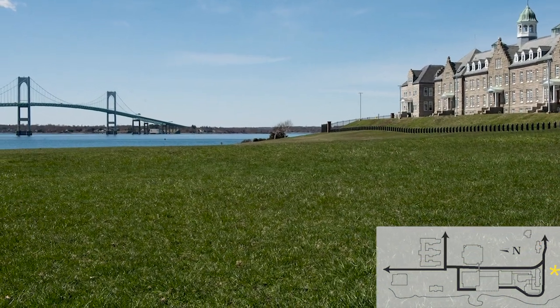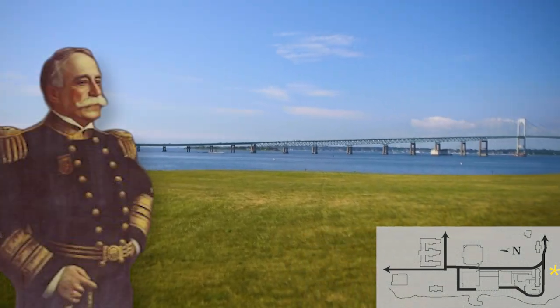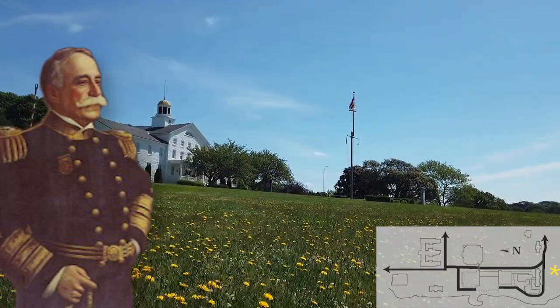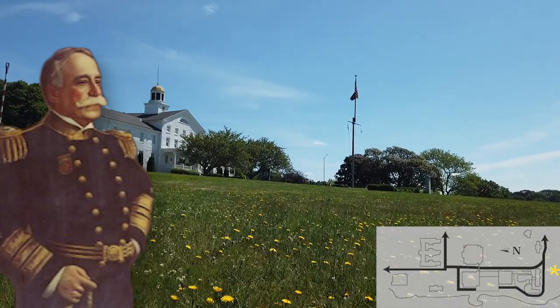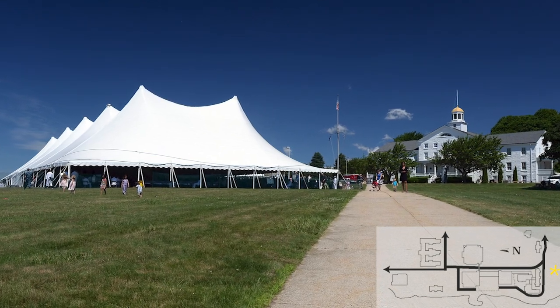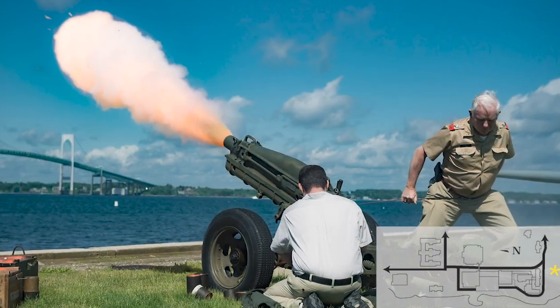Dewey Field is named in honor of Admiral of the Navy George Dewey, the only officer of the U.S. Navy to ever hold the rank. He is best known as the victor of Manila Bay during the Spanish-American War in 1898. Dewey Field is also the U.S. Navy's first drill field, and the location where the college holds its largest graduations in June.